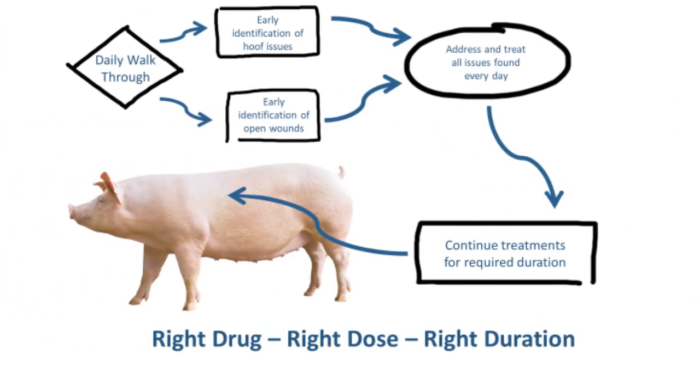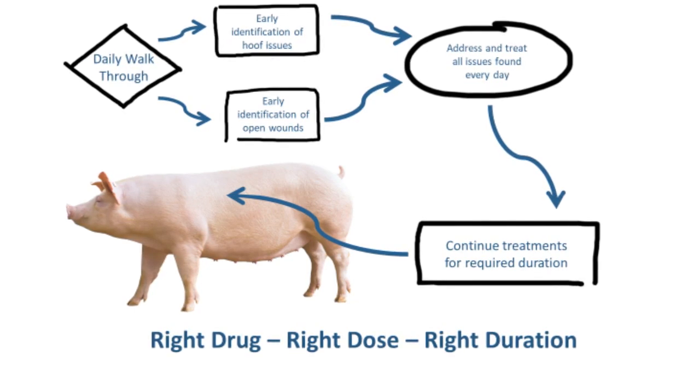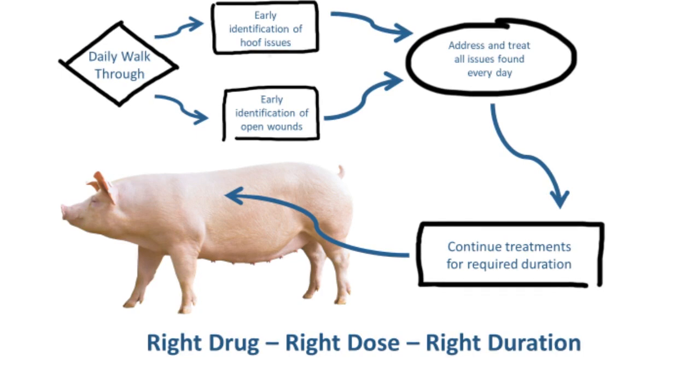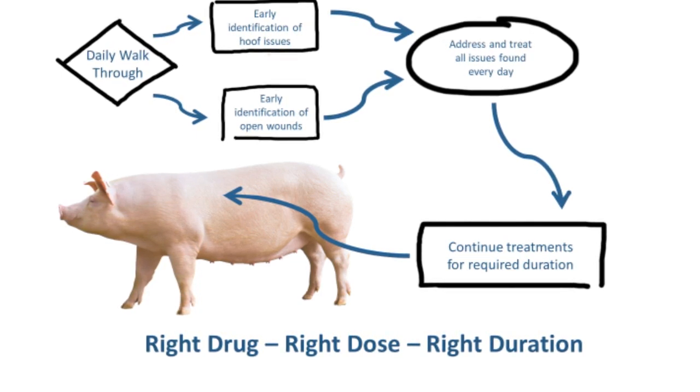Thank you for watching our video on sow health. Remember, walking the barns daily and identifying open wounds and hoof issues will improve your overall sow health. Just remember the three R's: the right drug, the right dose, and the right duration.